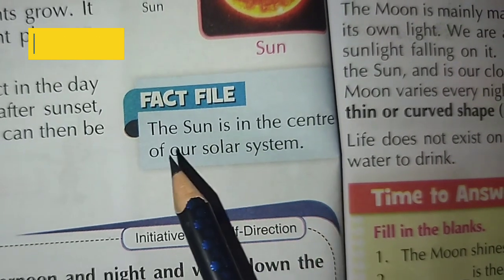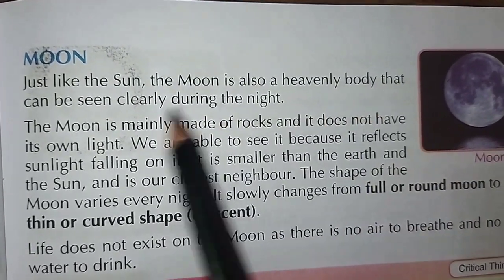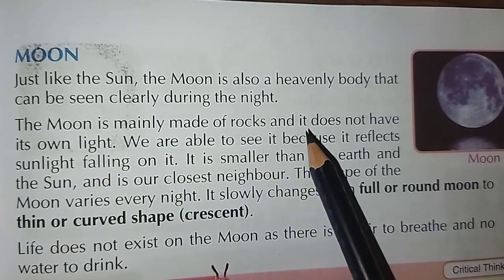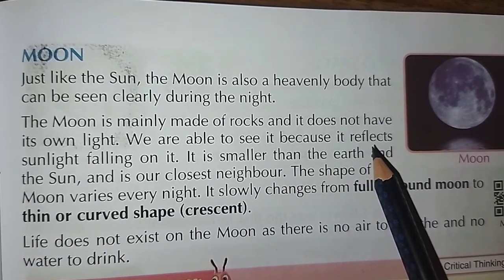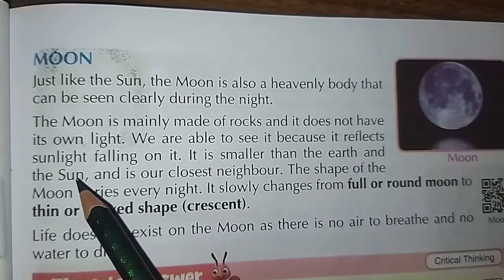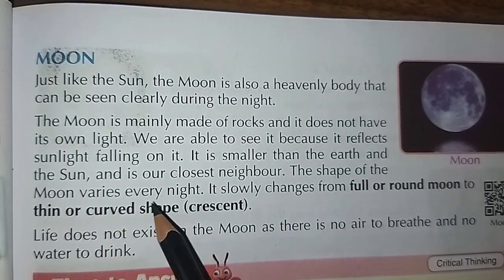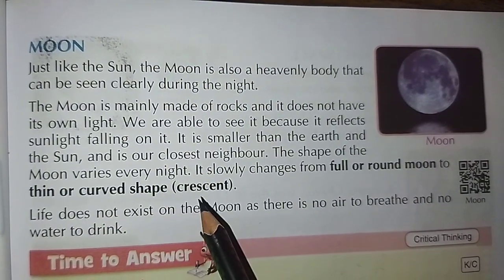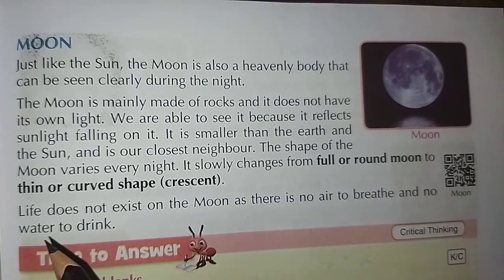The sun is in the center of our solar system. The moon is mainly made of rocks and it does not have its own light. We are able to see it because it reflects sunlight falling on it. It is smaller than the earth and the sun, and is our closest neighbor. The shape of the moon varies every night — it slowly changes from a full or round moon to a curved crescent shape. Life does not exist on the moon as there is no air to breathe and no water to drink.